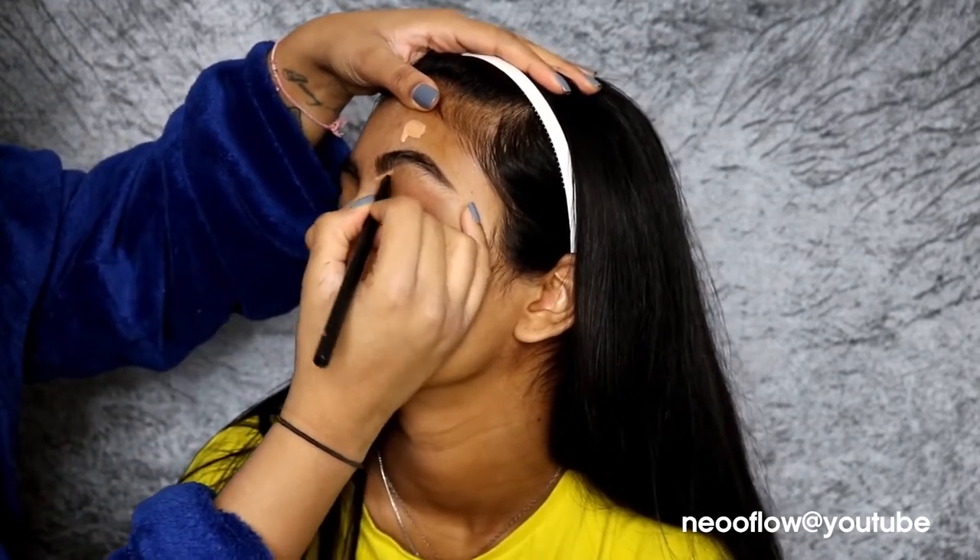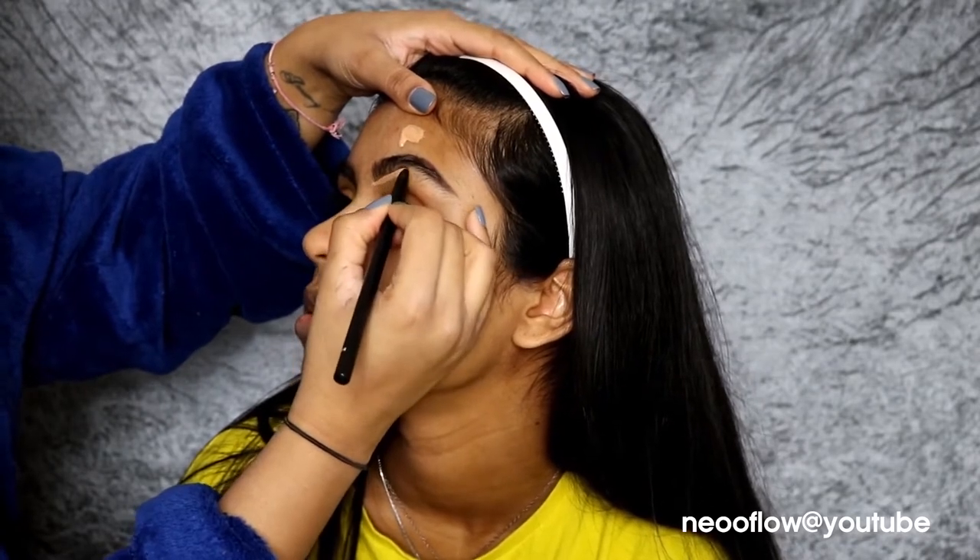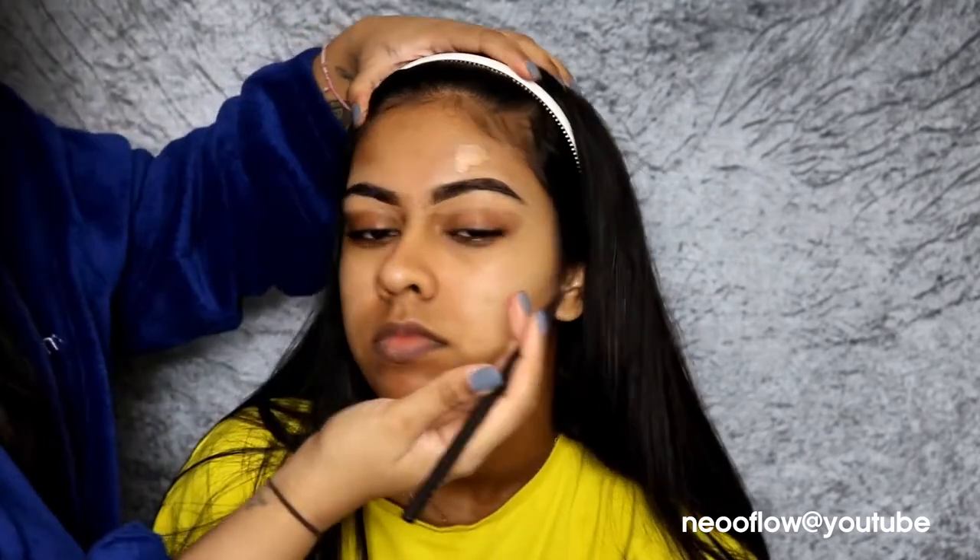I also used some of the Benefit Brow Setter to set her brows in place, and I'm using the NYX Got You Covered Concealer in Golden to carve out her brows and clean them up a bit.